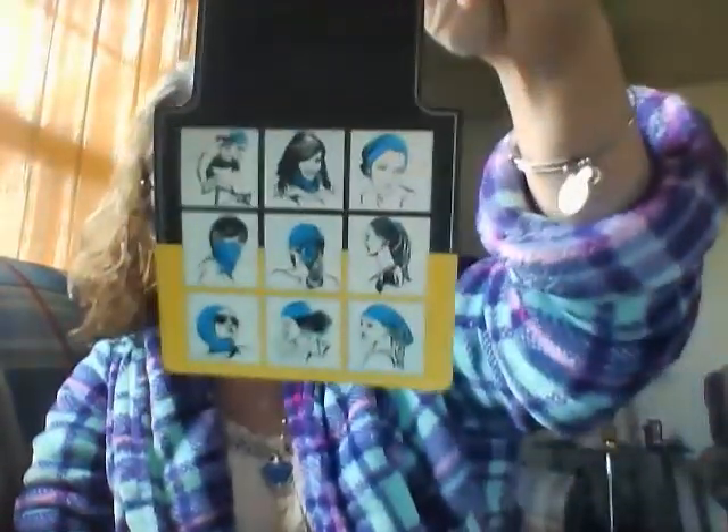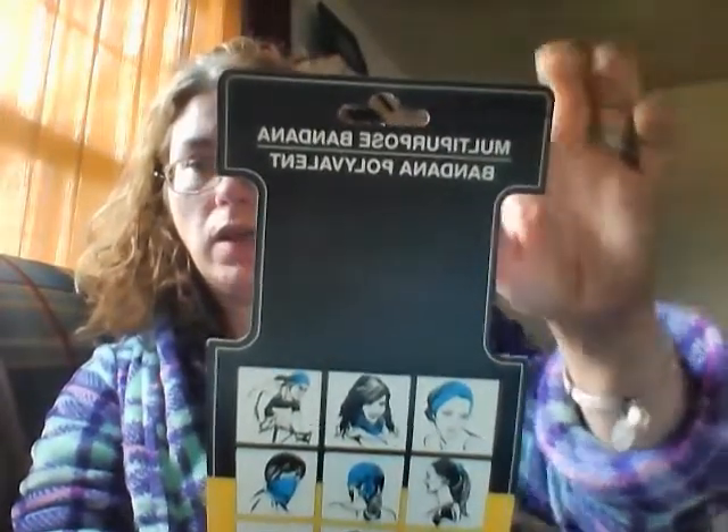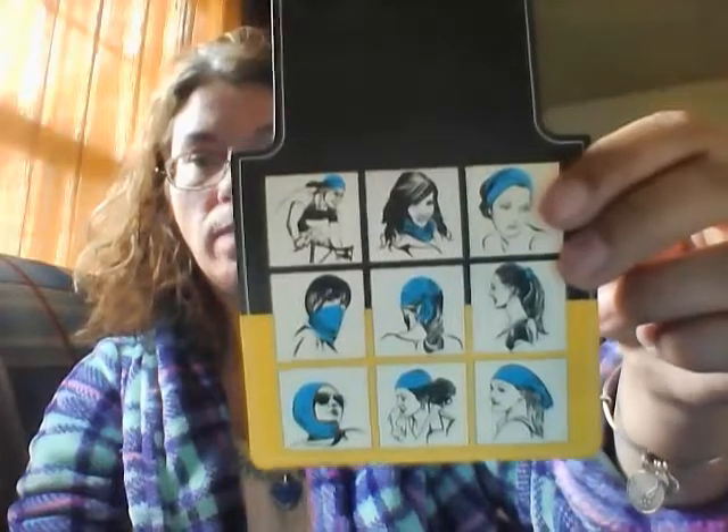I thought that was a pretty good deal. I've seen these hauled from other people. I actually got two of them. It's like a bandana thing — it's multi-purpose, you could do all this stuff with it. So I got that one, and I got another one that's in the bedroom because I've been using it.